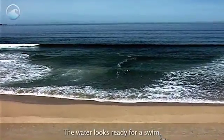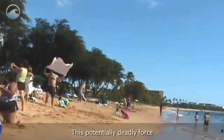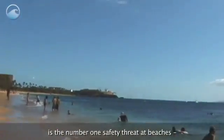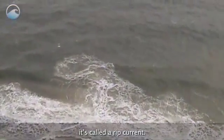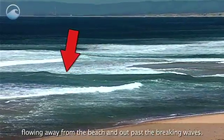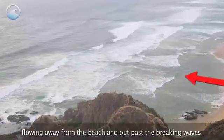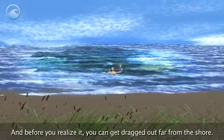The water looks ready for a swim, but there may be a danger awaiting those who enter. This potentially deadly force is the number one safety threat at beaches. It's called a rip current. Rip currents are fast, powerful channels of water flowing away from the beach and out past the breaking waves. And before you realize it, you can get dragged out far from the shore.